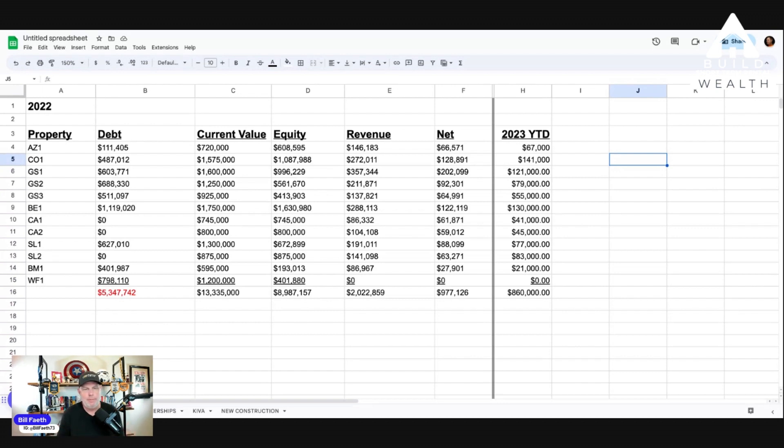This is a really simple spreadsheet I do in Google Sheets. You can see I've got a line here for 2022. The properties are listed down the left-hand side. Then I have my debt — what I owe, what my payoff would be if I sold individual properties — and this is the current market value.